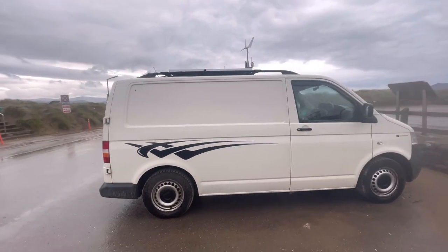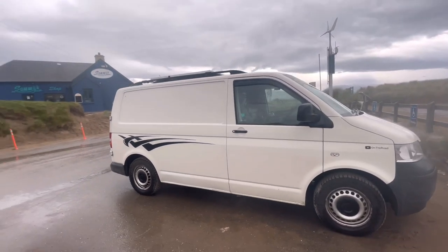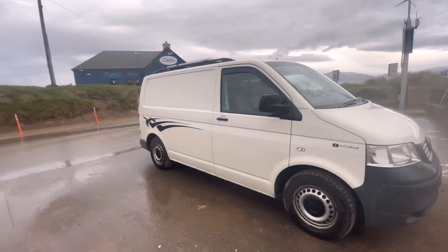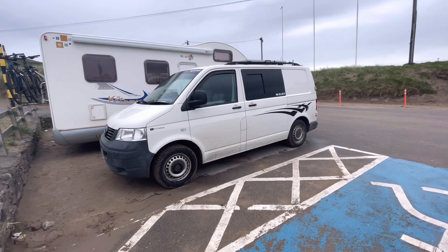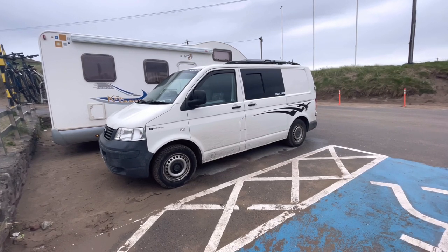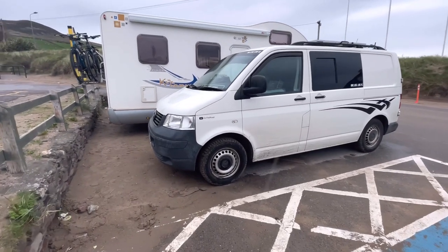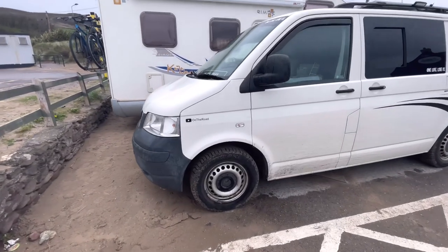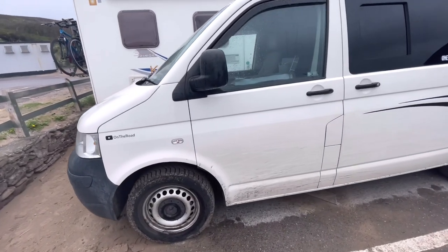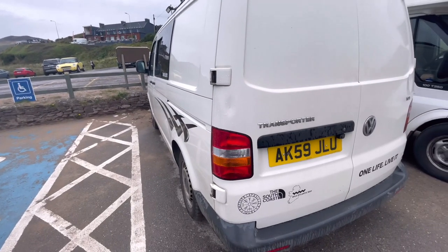I added roof rails so that I could put two 100-watt solar panels on the roof. I've got Michelin Cross-Climate tyres all around on the van and I put some window deflectors on. As you can see there's a sliding window on the passenger side and various decals all around. The rest is pretty much standard apart from a few little dents.